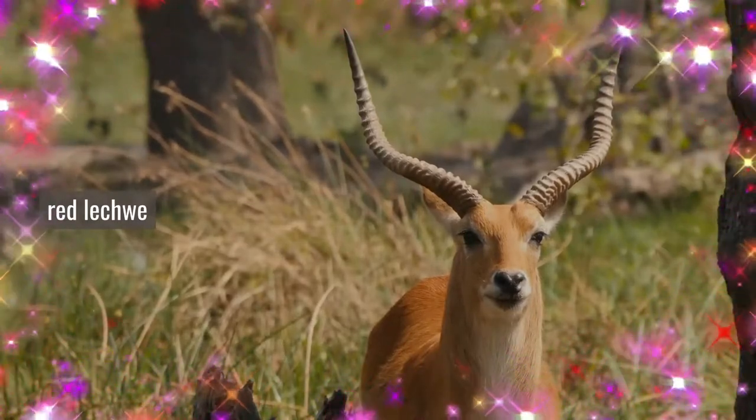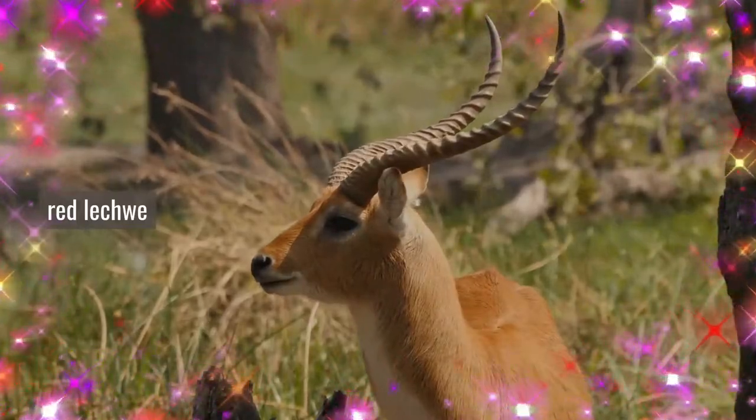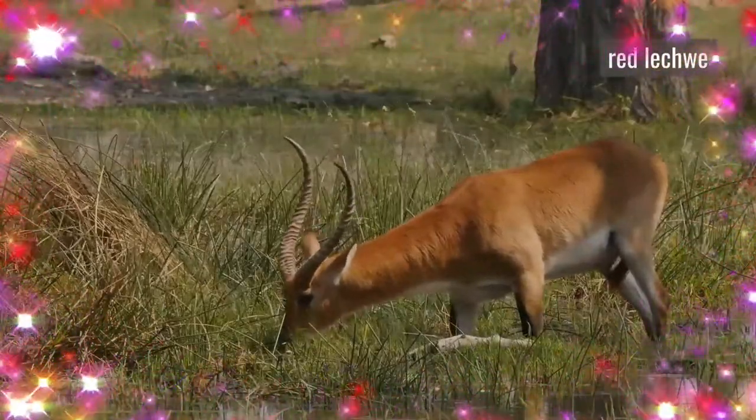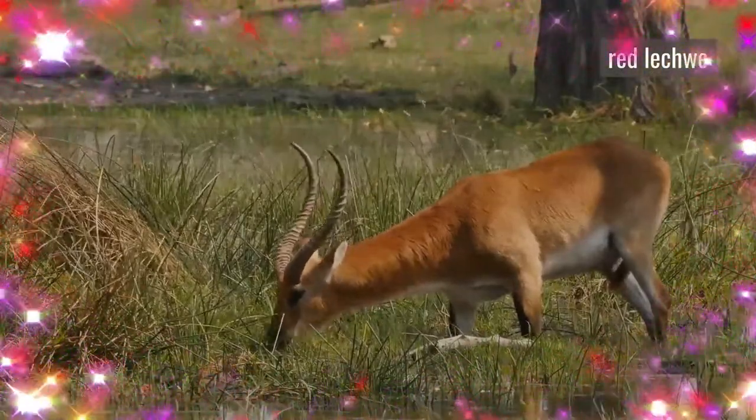It is native to Botswana, Zambia, southeastern Democratic Republic of the Congo, northeastern Namibia, and eastern Angola, especially in the Okavango Delta, Kafue Flats, and the Bangweulu Swamps.